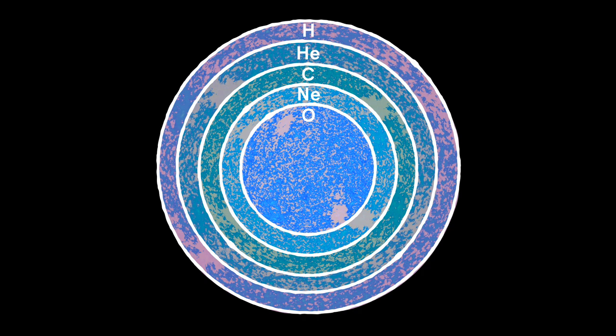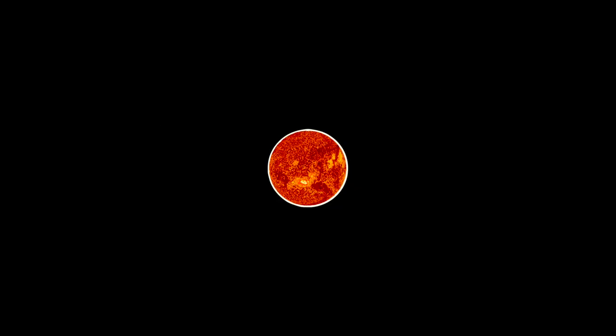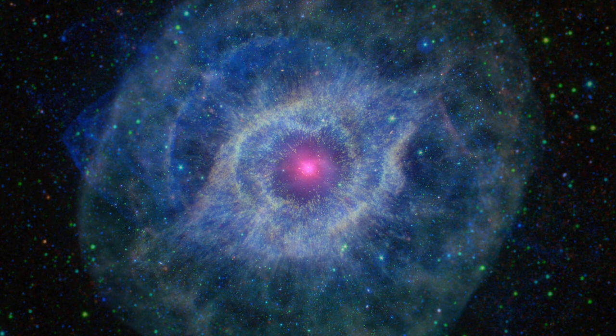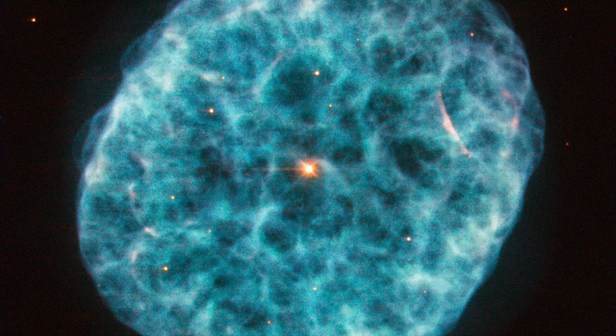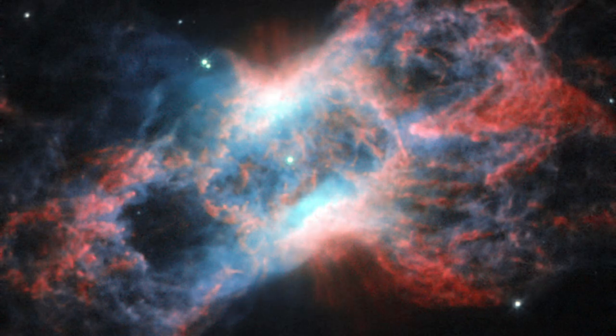The most massive stars can fuse elements all the way up to iron in successive shells around the core. After the red giant phase, intermediate and low-mass stars eject their atmospheres into space to become planetary nebulae. The name is somewhat of a misnomer from the 18th century, when astronomers thought these nebulae looked like planets. Although they're not actually related to planets, the material they eject into space will one day be incorporated into molecular clouds and become the building blocks of the next generation of stars and planets.